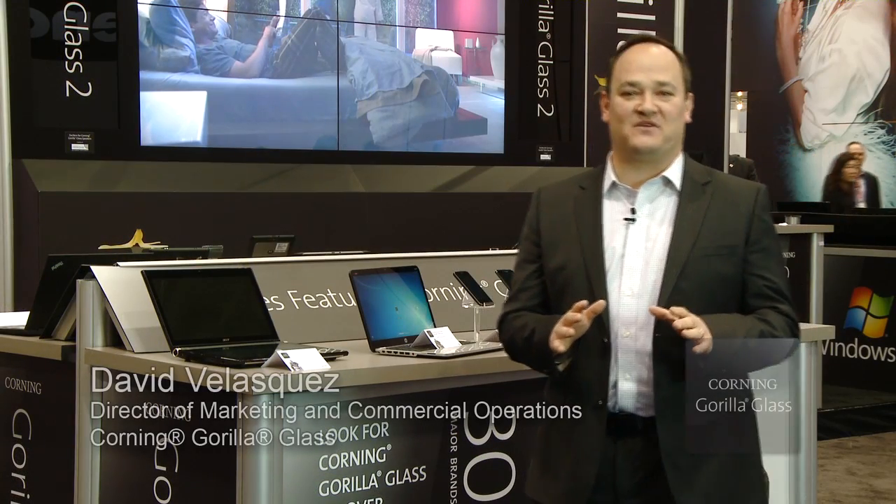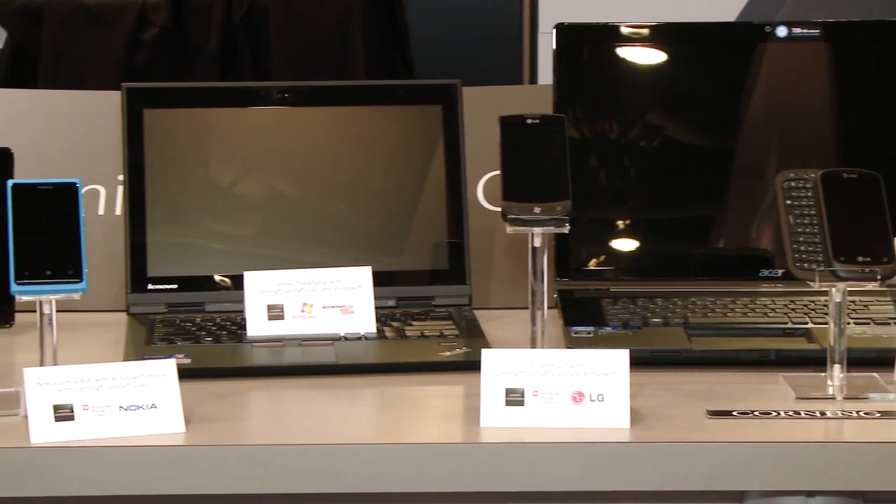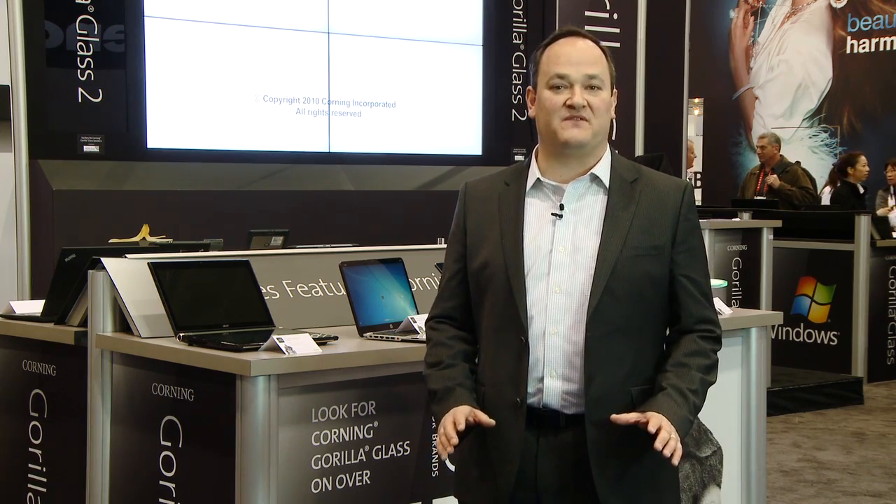Here at Corning, we are really excited about trends in consumer electronics — touch, applications, mobility. More of our lives are being spent on these devices we carry around with us, and we are using touch more and more to interact with them. We are really excited to be working with Microsoft, who's driving so much technology that helps enable increased touch technology penetration across more application spaces and more types of devices.